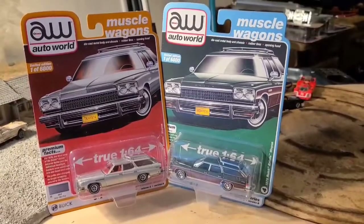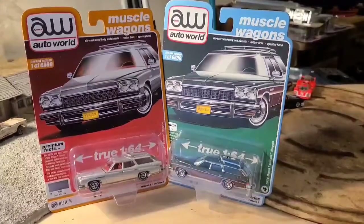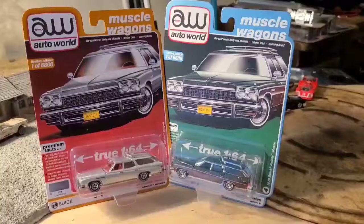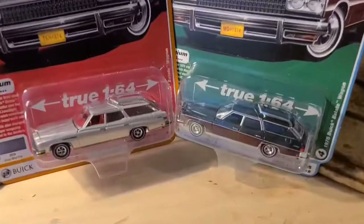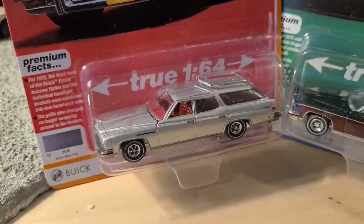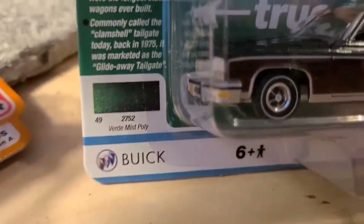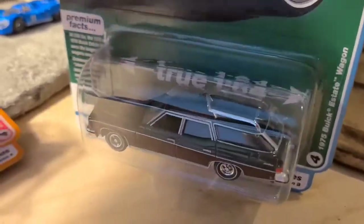Hello and welcome everyone. Today we're going to do another quick review. We have some Auto World premiums to look at today. I have two limited edition, one of 6,800 — 1975 Buick Estate Wagons. We have one in the factory silver poly, Silver Mist, and we also have another one in the Verd Mist poly green. Let's get them cracked open and take them for a spin.